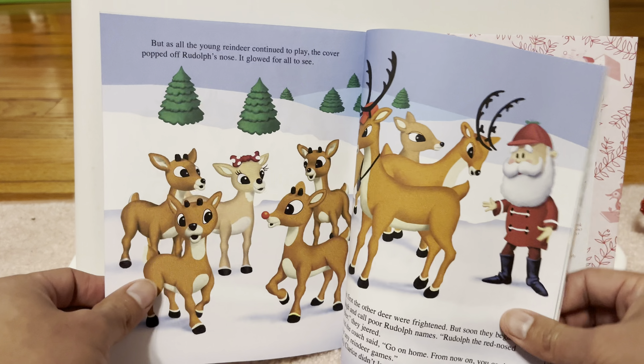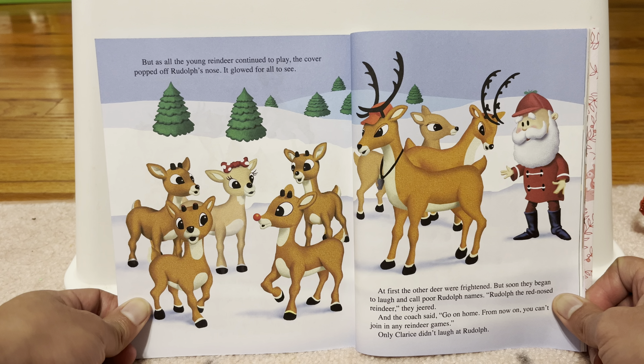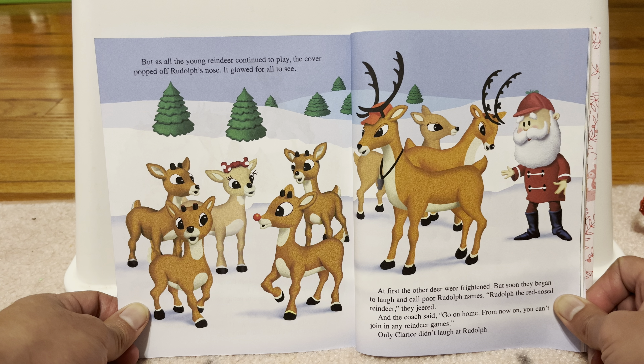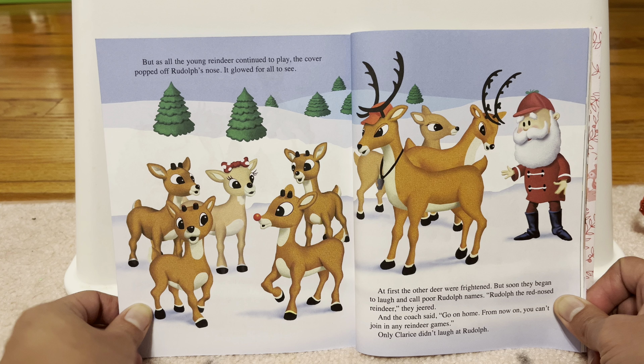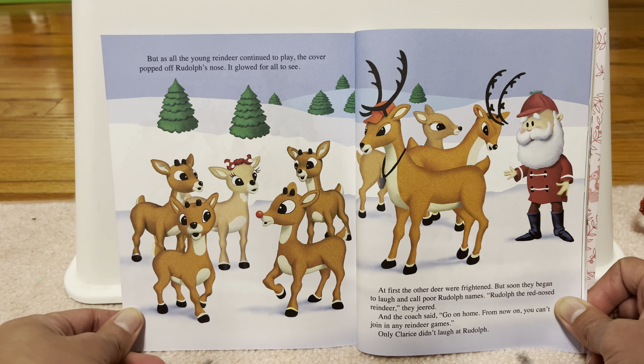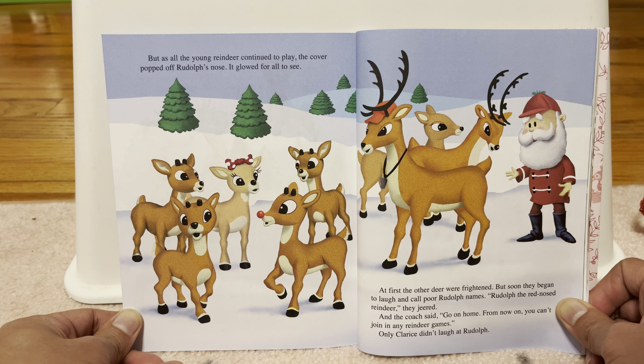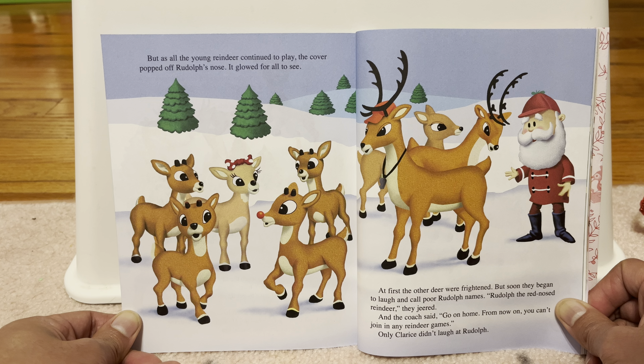So Donner put a little cover on Rudolph's nose. They put a cover on it? A cover, so they can't see it. It's nice and black now. Soon, it was time for the new fawns to go to the reindeer games. They would be inspected by Santa, who would choose the best reindeer for his team. At first, Rudolph felt shy. But soon, he met a doe named Clarice.